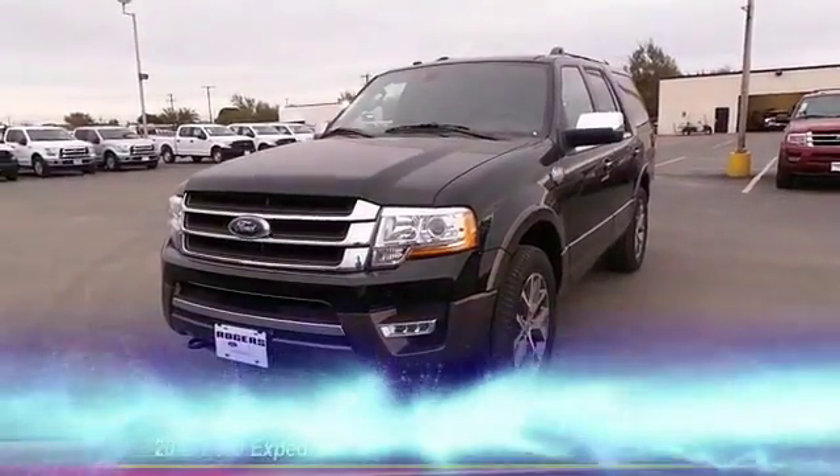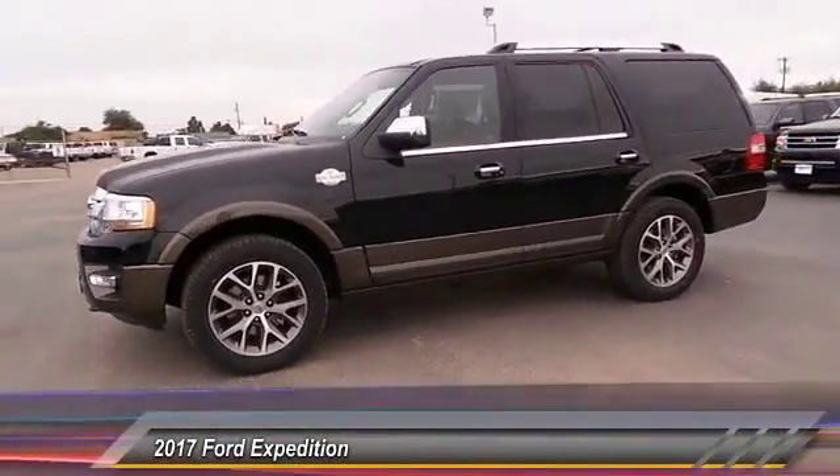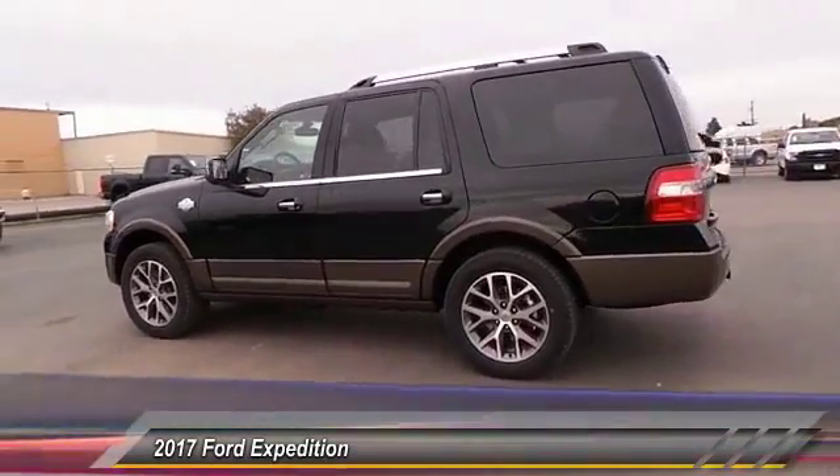The 2017 Ford Expedition. Powerful. Controlled. Resourceful. Expedition. And is priced below $70,000.